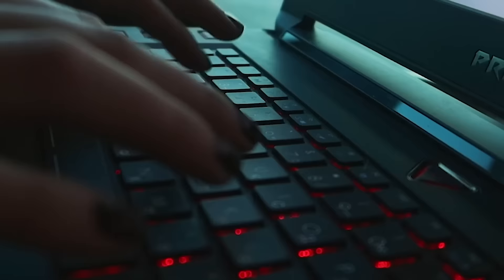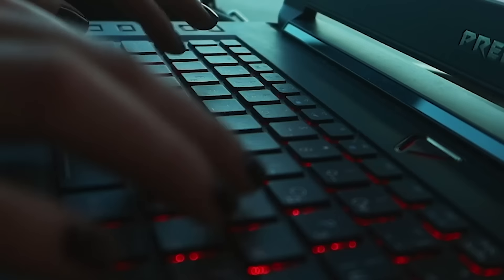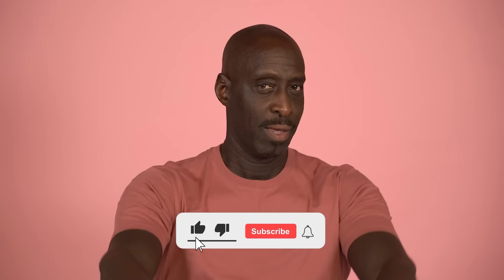That's it, guys! Let us know if you found this video informative in the comment section. If you enjoyed this video, give it a thumbs up and share it with your friends, and don't forget to subscribe to our channel for more informative videos. See you in the next one!